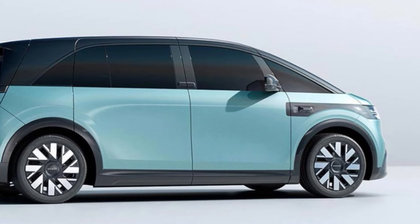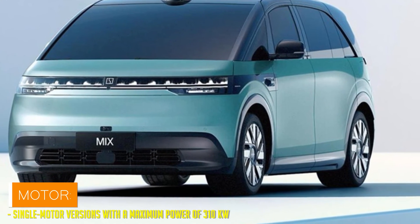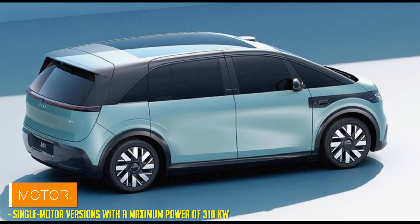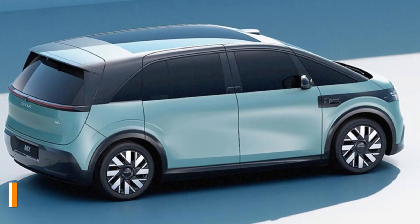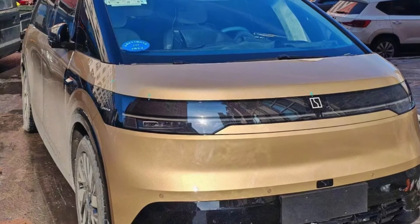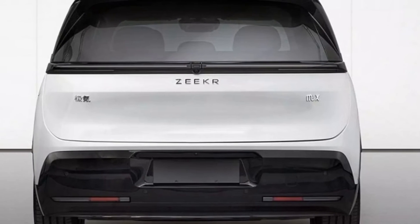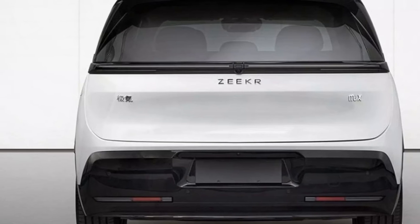Now let's talk power. Under the hood — or should I say under the batteries — the Zika Mix is fueled by none other than the Ion-Turnery batteries, courtesy of a joint venture between CAPL and Geely. With a maximum motor power of 310 kW, this baby is ready to hit the road. Or should I say, the spaceways?